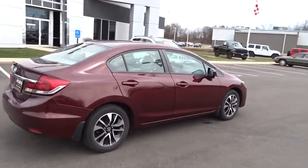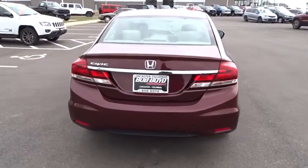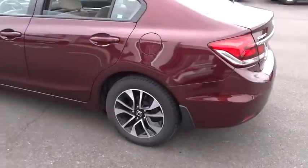Here are some of this vehicle's great options: traction control, dual airbags, power steering, four-wheel disc brakes, electronic stability control, power windows, security system, CD player, trip computer.